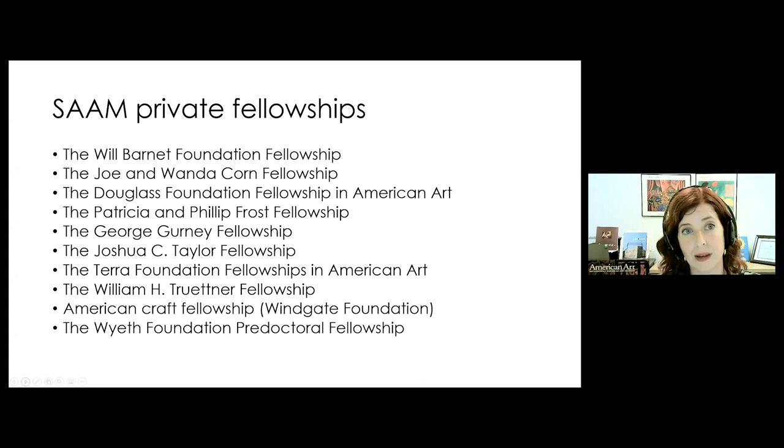If you visit SAM's fellowship page, you'll see a number of named fellowships listed. These are used to fund projects submitted to the SIFP that match particular research priorities or funding criteria. It can be helpful to look and think about whether your project aligns with one of these fellowships; however, there are no special additional steps needed. You just apply to the SIFP with a SAM primary advisor listed, and you're automatically considered for these awards if you're eligible.